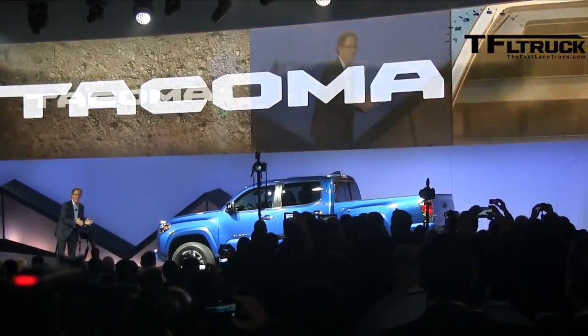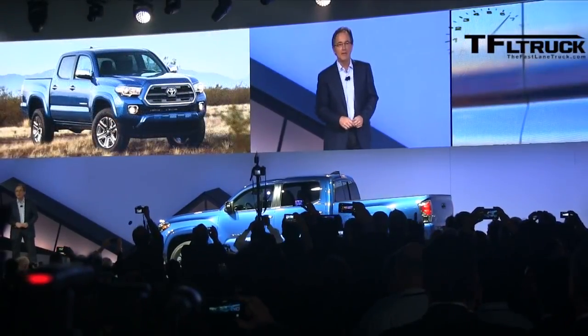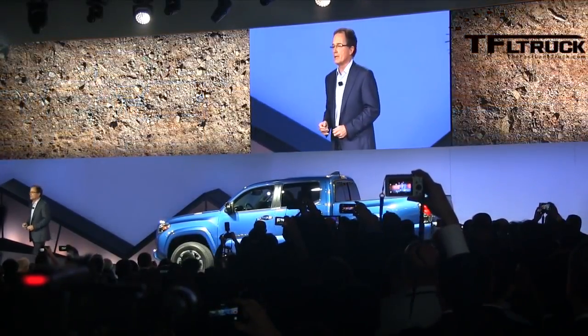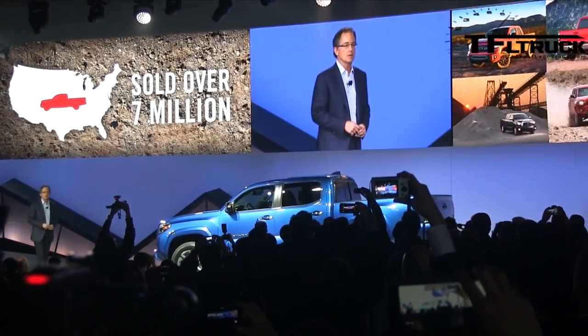This truck is a badass. Every time I see it, I just want to get behind the wheel and set off on a new adventure. Fifty years ago, Toyota introduced our first pickup truck for the U.S., and since then we've sold over 7 million trucks.